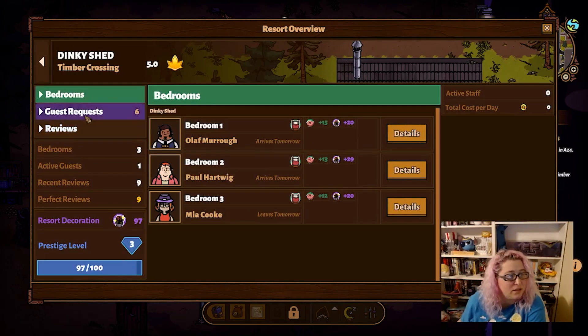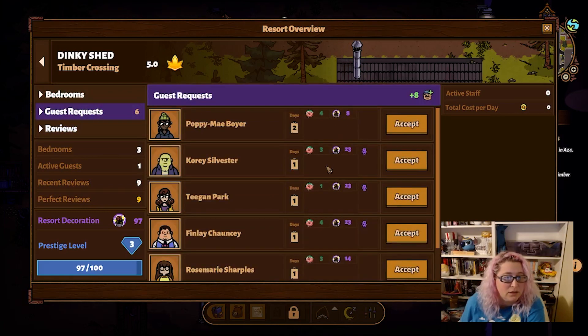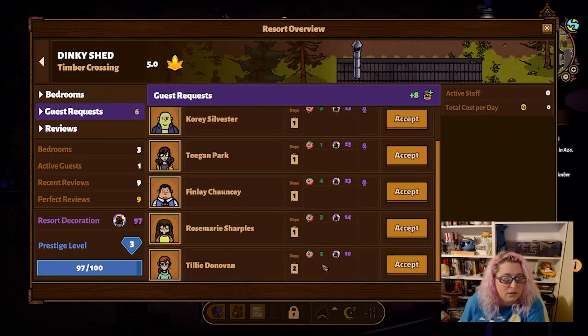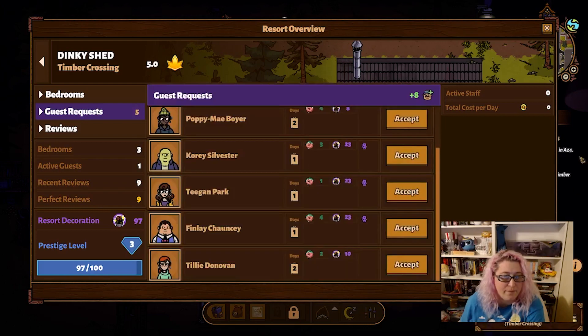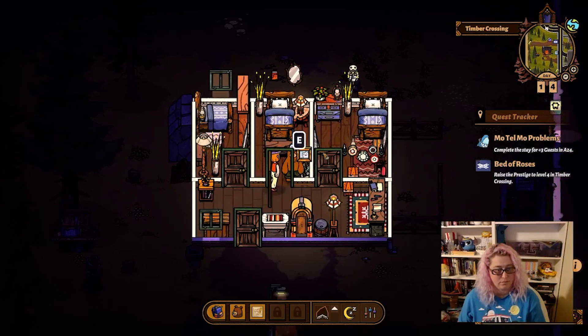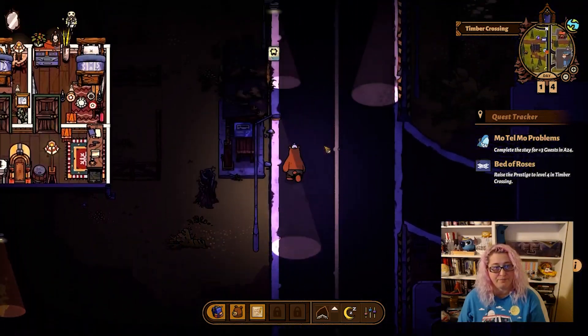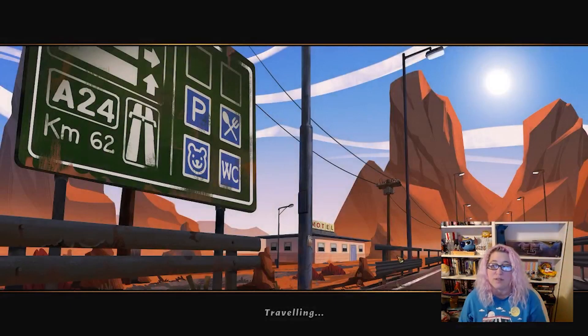We have one active guest. Arrives tomorrow, arrives tomorrow, leaves tomorrow — okay so bedroom 3 is 12 and 20. You're going to go in bedroom 3. Just cleaning your trash out, lady. Let's go check on the motel and see what's going on down there.